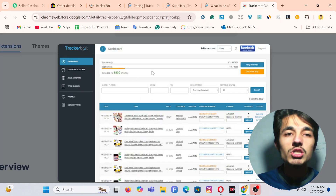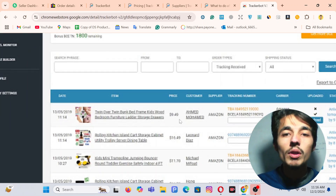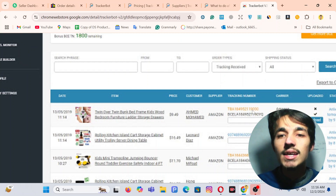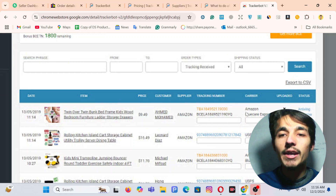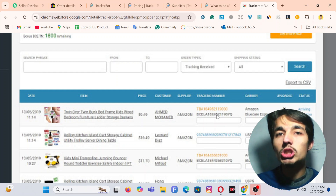Here I have a screenshot — this is an old picture. You can see the product with its TBA, which was converted into Blue Care Express. In that old picture, Blue Care Express had a checkmark, meaning eBay accepted it. But this is an old picture — nowadays Blue Care Express is no longer accepted by eBay.